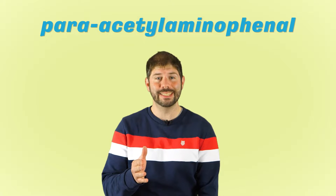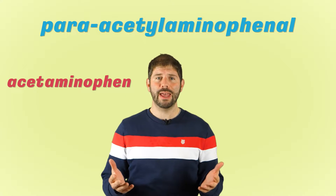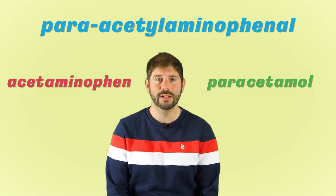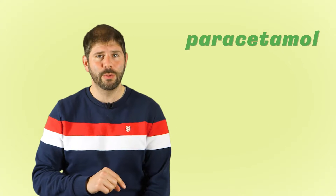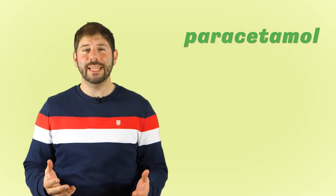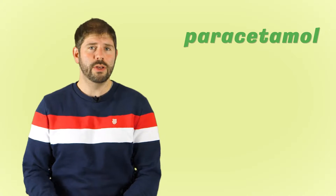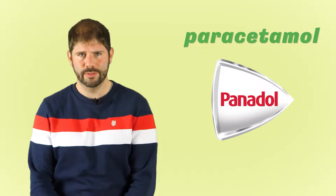Paracetaminophenol — that's far too complicated to say, so we call it acetaminophen if you're from the US or Japan, or paracetamol if you're from pretty much everywhere else in the world. Paracetamol is much easier to say and I'm British, so we're sticking with that today. You might also know it by its common brand names like Tylenol, Calpol, or Panadol.